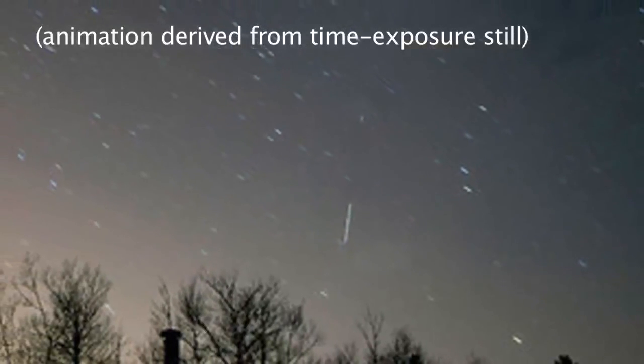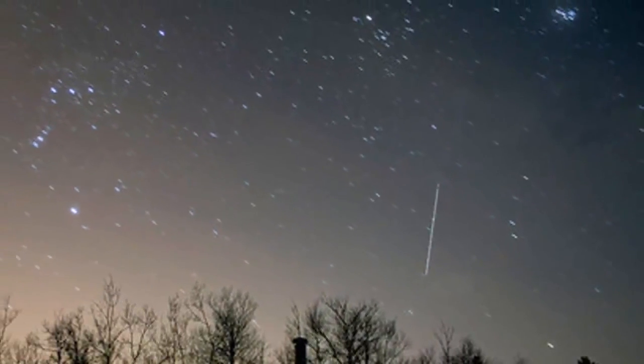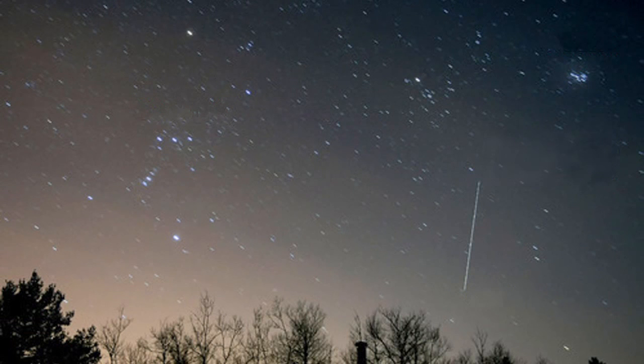The best time for space station gazing is just before dawn or just after sunset, when the observer is in the dark but the space station is in the sun. When the spacecraft is no longer lit by sunlight, it disappears into Earth's shadow and from our view at the same time.